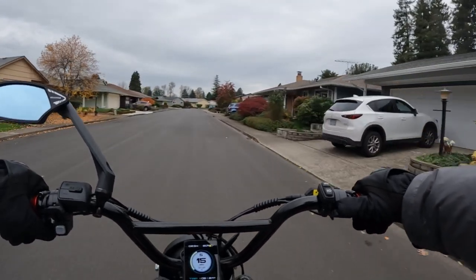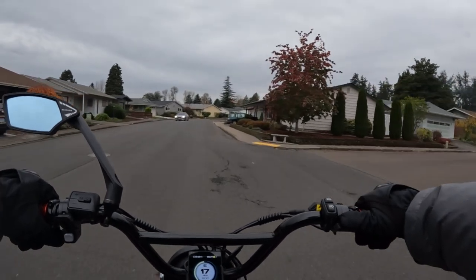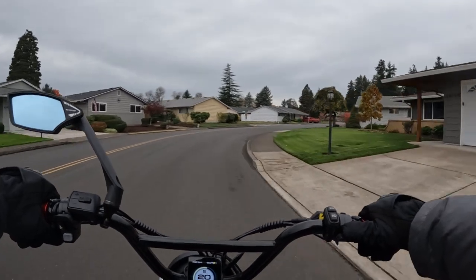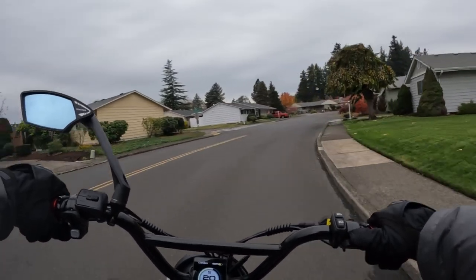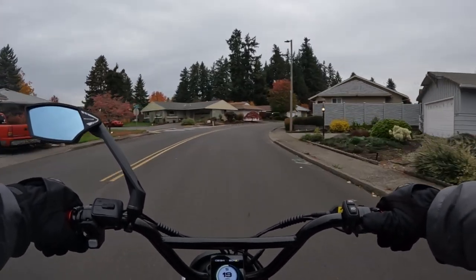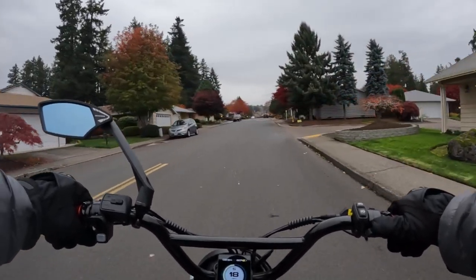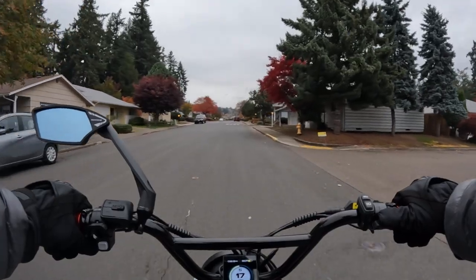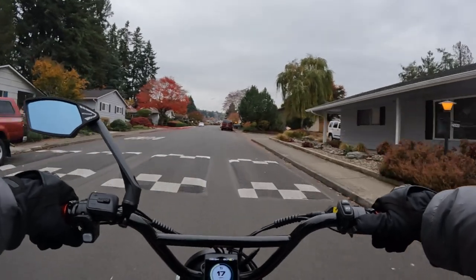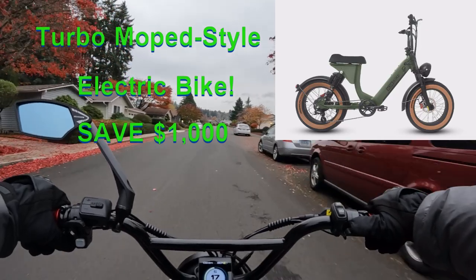Welcome back to the channel. On this video I want to talk about a bike that's on sale — another one with some awesome deals going on right now as we head toward Black Friday. This one is a bike that kind of caught my eye. It's the moped style — a turbo moped style electric bike by HJM Bike. Now they have several other bikes as well.